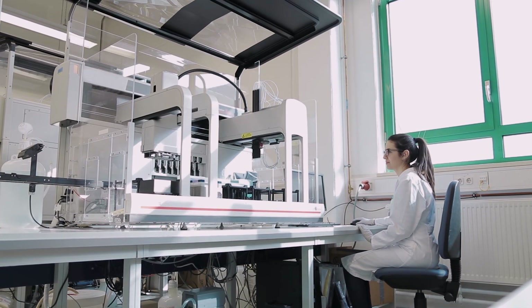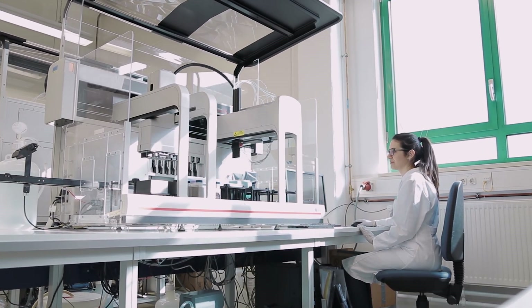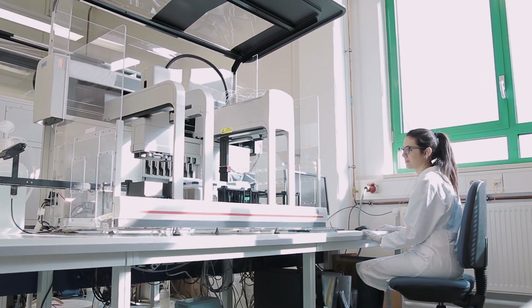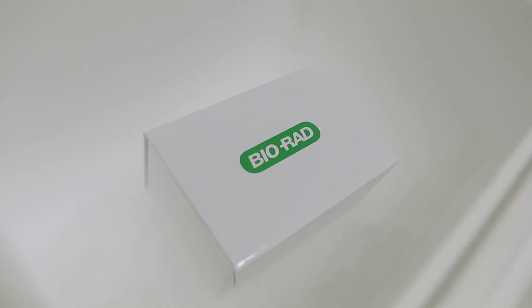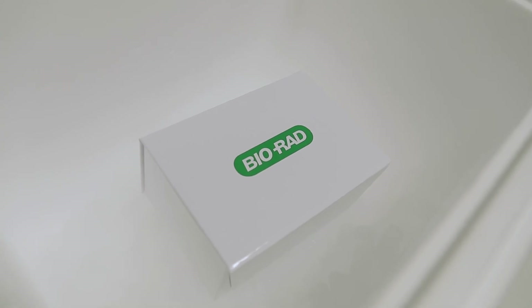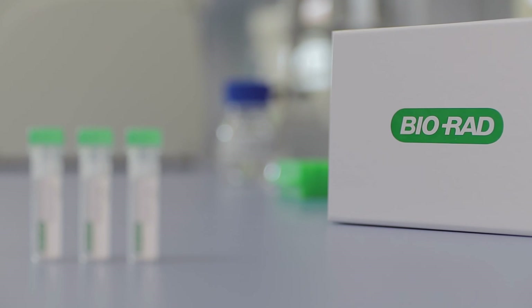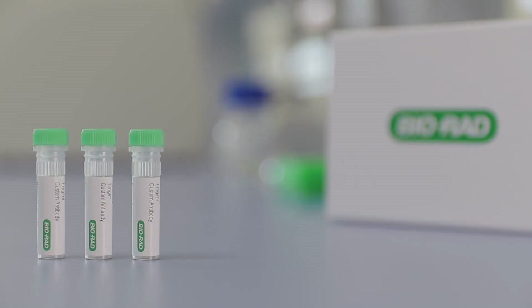We have used HUCAL technology to make antibodies for academic institutes, pharma and diagnostic companies worldwide. But whatever the size of your organization, Bio-Rad will help you reach your goals. What more could you achieve with custom antibodies designed just for you?